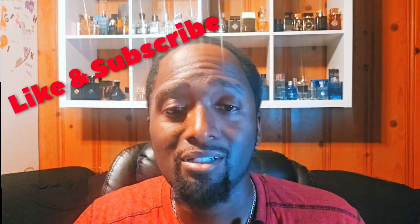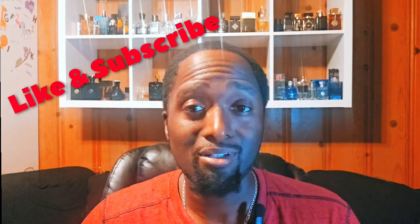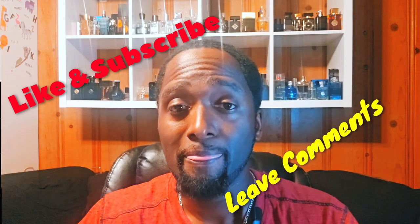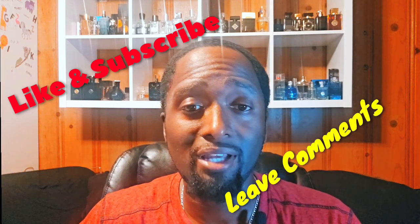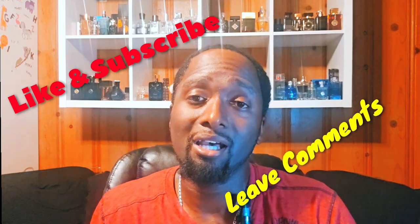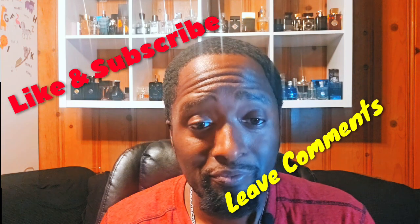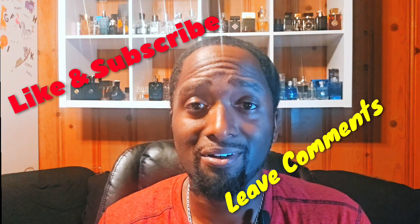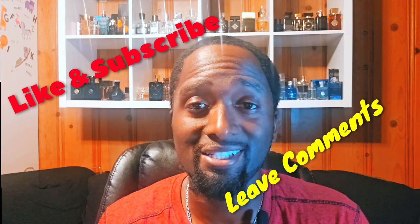Those are the five fragrances I have for you all. If you like this video, subscribe, like, and leave some comments below. Let me know if you have any other content or fragrances you want me to review. I look forward to seeing you in the next video — this is Marvin with Preaching Scents.